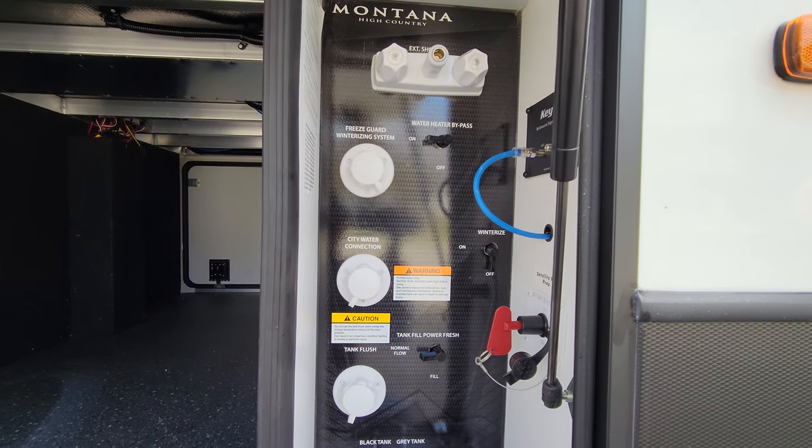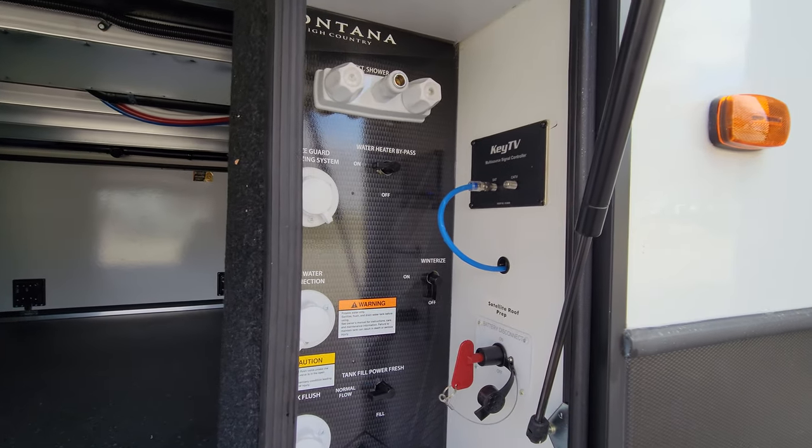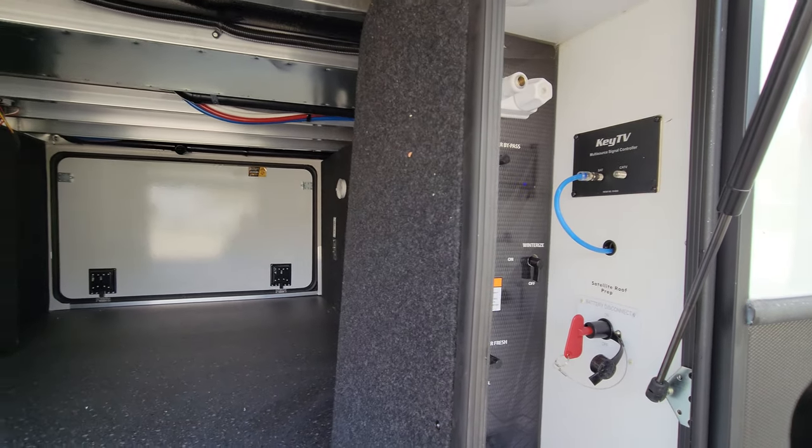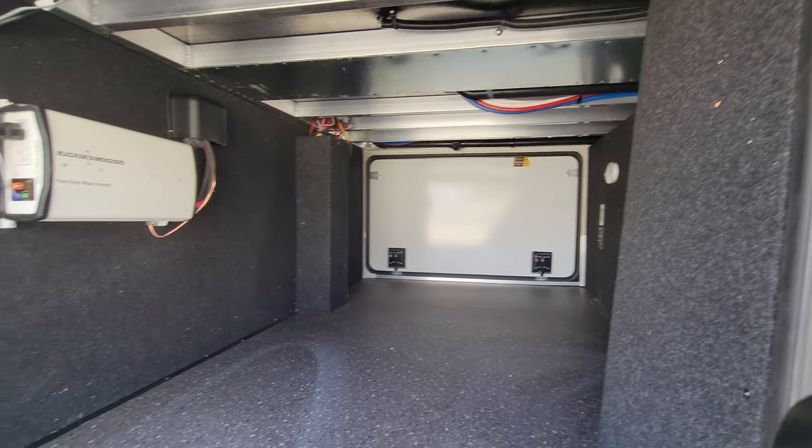Winterizing is very easy, and water connection is easy. TVs — all your inputs are right here, as well as roof prep for the satellite dish.